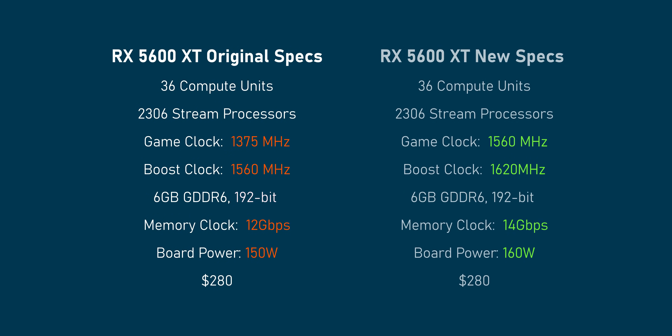What did the new BIOS do? The power limit was increased by about 10 watts. The game clock, which is where the GPU spends most of its time, jumped up by almost 200 MHz. The boost clock got a nice bump as well, but the biggest surprise was memory — that shot up from 12 gigabits per second to 14 gigabits per second. Not only that, but AMD's board partners like Sapphire, XFX, and PowerColor are taking things even further with their overclocked versions.